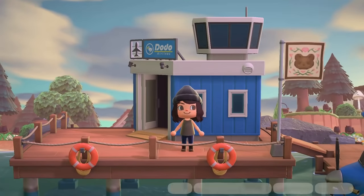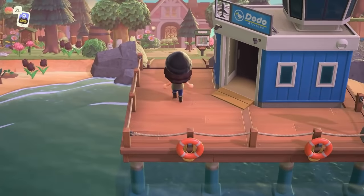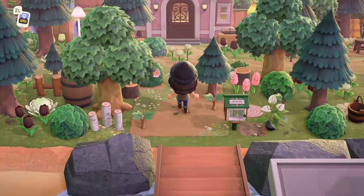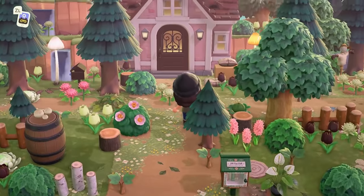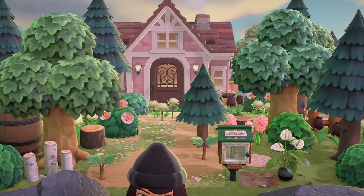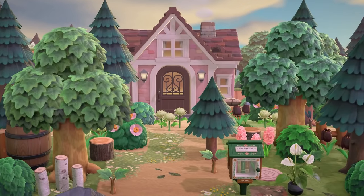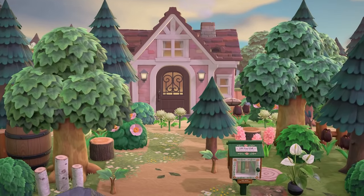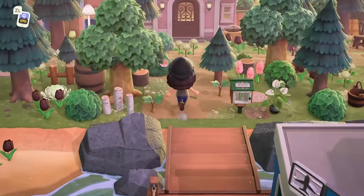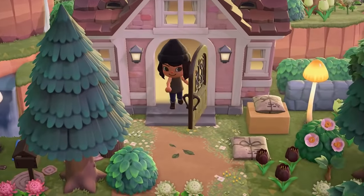First off, this flag is absolutely precious — so sweet! Definitely getting cottagecore vibes right out of the airport gate. Oh how beautiful is this entrance! It's not too often that you see a resident house right outside the airport, but look at how effective and beautiful this is. I think we have five or six houses to explore, so we are going to go ahead and go into Tasia's house first — the island creator's house itself.